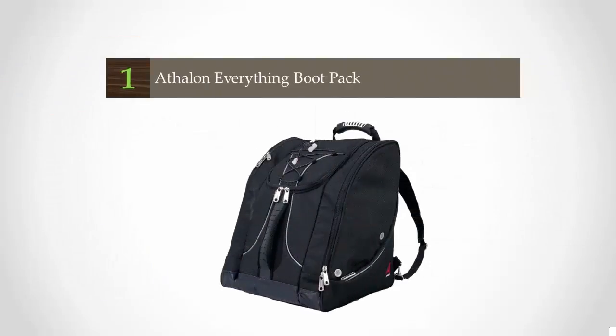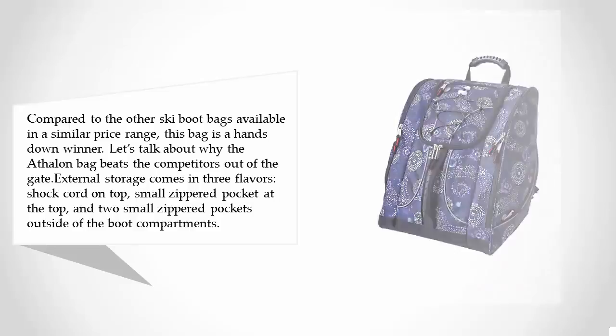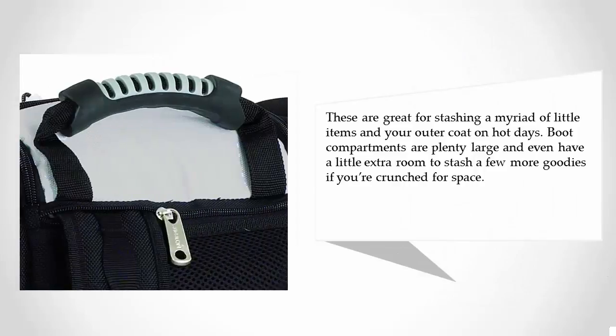Coming in at number one, compared to other ski boot bags available in a similar price range, this bag is a hands-down winner. The Athalon bag beats the competitors out of the gate. External storage comes in three flavors: shock cord on top, a small zippered pocket at the top, and two small zippered pockets outside of the boot compartments — great for stashing small items and your outer coat on hot days. Boot compartments are plenty large and even have a little extra room to stash a few more goodies if you're crunched for space.